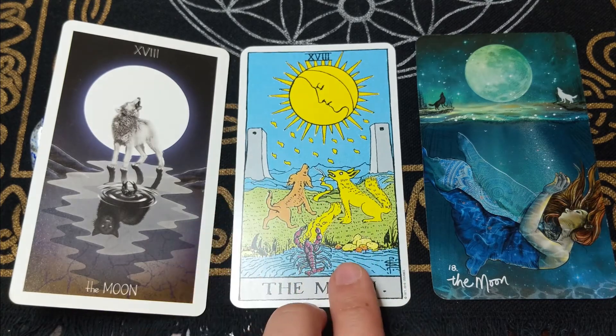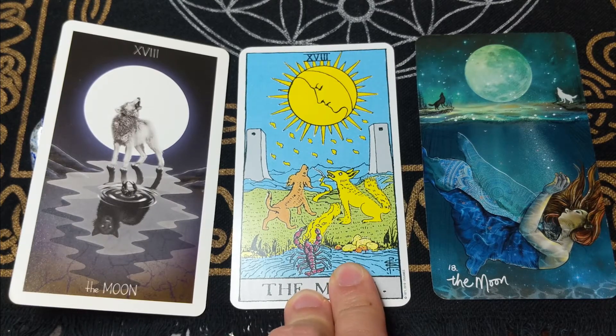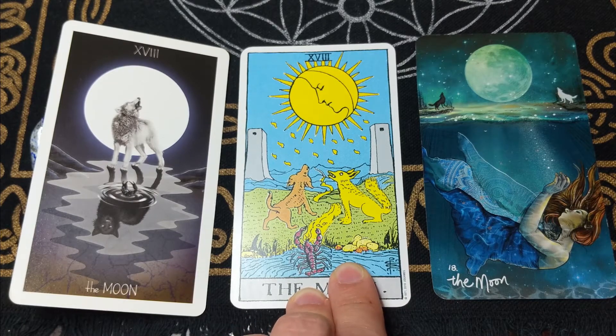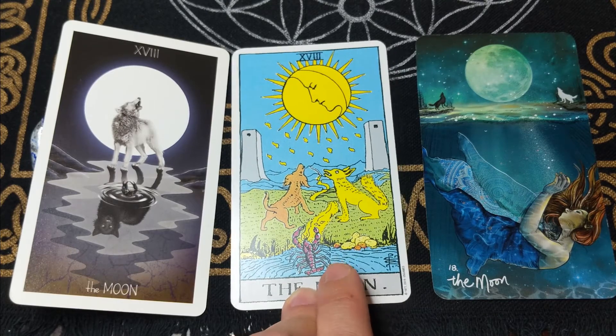Moving down to this pool — we saw a similar pool in the star card. This represents the universal mind, the cosmic consciousness, or the collective unconscious. The water also symbolizes the moon's link with the tides of the earth, as well as emotions and the unconscious realms.